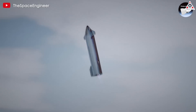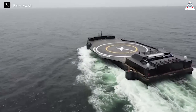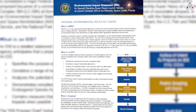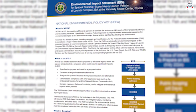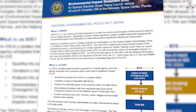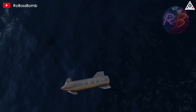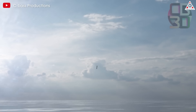Interestingly, recently we have seen the prospect of sea landings return, particularly the use of autonomous drone ships to receive the massive Starship spacecraft. Although this is just a small detail found in the Environmental Impact Statement (EIS) published by the FAA back in June, it also indicates the development of this method in the near future. SpaceX may be exploring the potential benefits of landing both the Starship second stage and the Super Heavy Booster at sea.